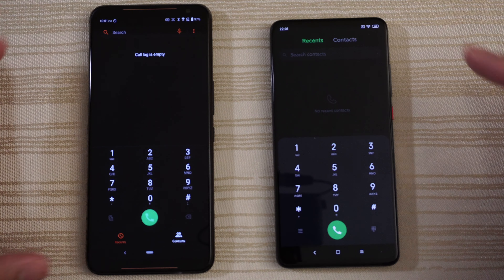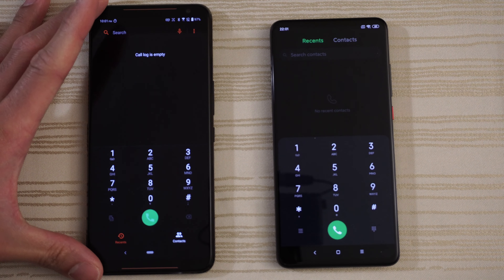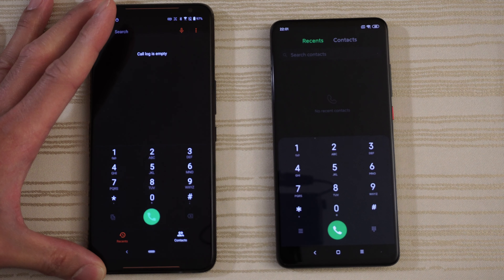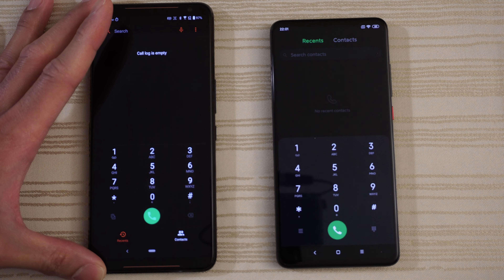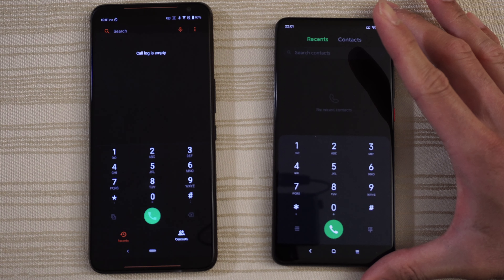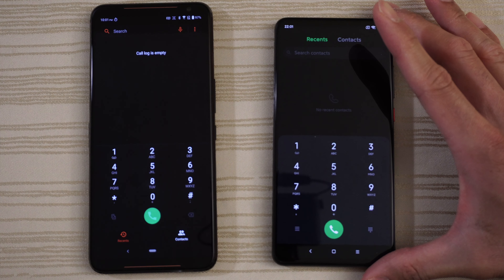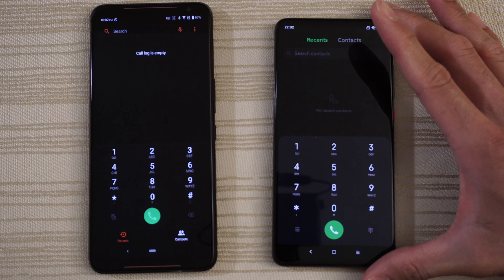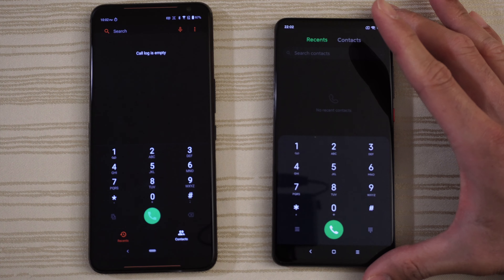Clock still running in the background. And then the camera — these phones are slippery, man. About the same. We do have up next the messages — a little bit faster on the left. And finally the phone app — faster on the ROG Phone 2. Boom.